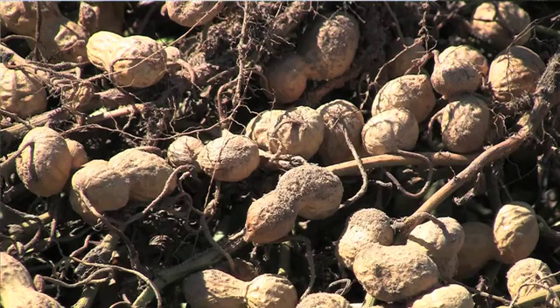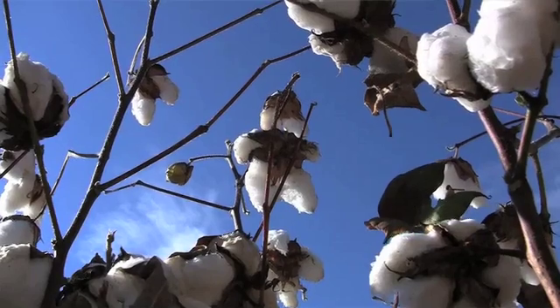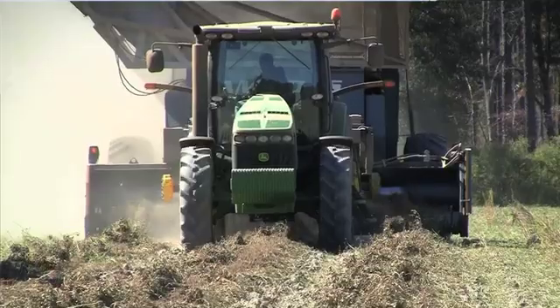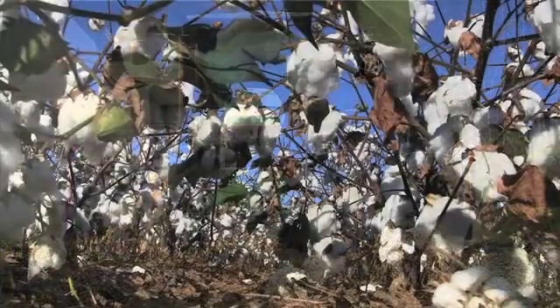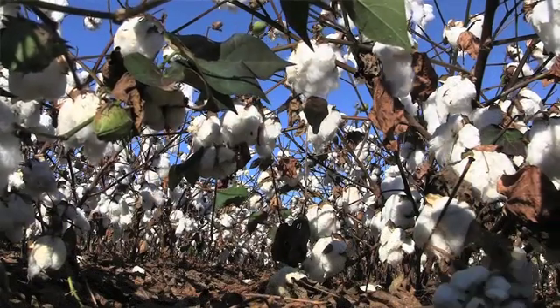Why have these two together? A couple of reasons. Number one, Georgia is the number one peanut producing state in the United States by a long shot — we produce about 45% of the total U.S. crop. Georgia's number two in cotton production behind Texas. When you've got two very economically important crops, and also the fact that they're both grown primarily in the southern part of the state, and the majority of our growers grow both crops, it makes sense to pull them together and have a field day where growers come one time to see what's going on in both crops.